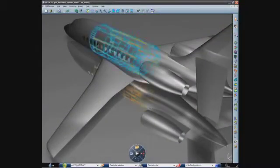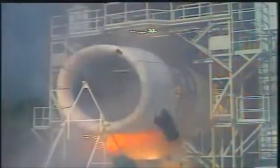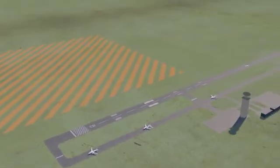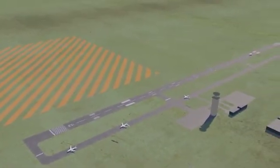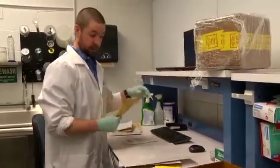Strike data allows airframe and engine manufacturers to design aircraft parts that can better withstand wildlife impacts. Airports use strike data to identify and eliminate habitats that attract wildlife seeking food, water or shelter. Airport operators and biologists reduce specific wildlife hazards based on information from strikes.